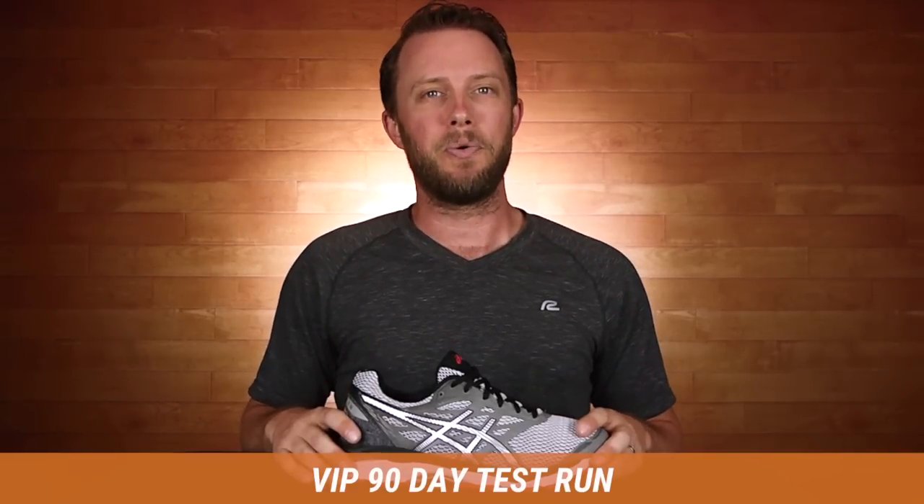I'm Matt, and I'll see you out there on the road in your brand new Asics Gel Cumulus 18.